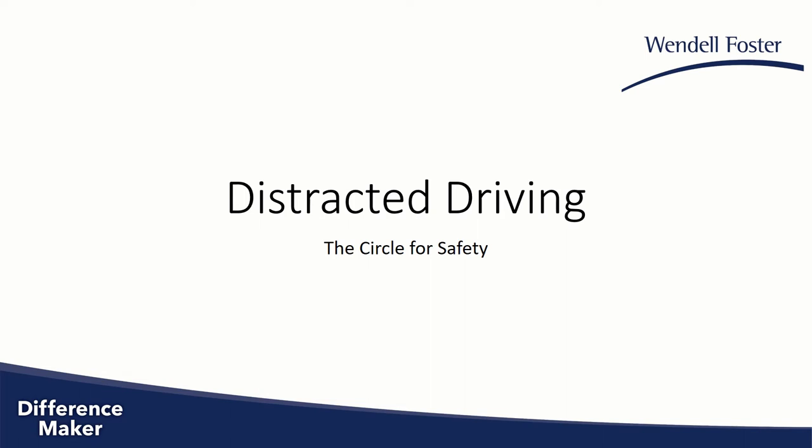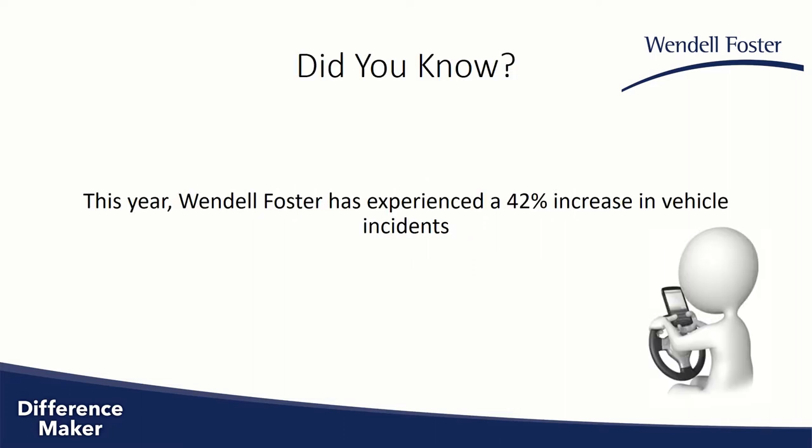Hello, my name is Wesley Gaynor, and today we're going to talk about distracted driving and how to perform the circle for safety. Here at Wendell Foster, we want to provide everybody with the safest environment possible in which to work, live, and receive services.